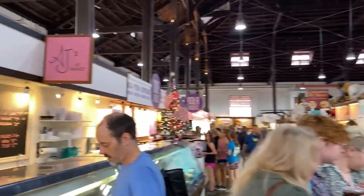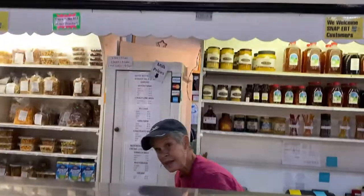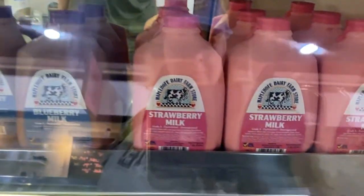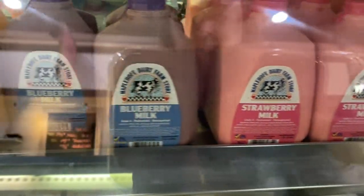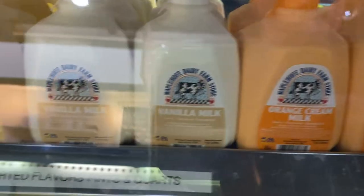On the left is AJ's, which has a lot of ready-to-eat meals and a lot of options for those with dietary needs. Next is Maple Hough Dairy, which has been around since 1999 — though they've been making their own milk since 1974. All their dairy products come from their Holstein cows in southern Lancaster County.